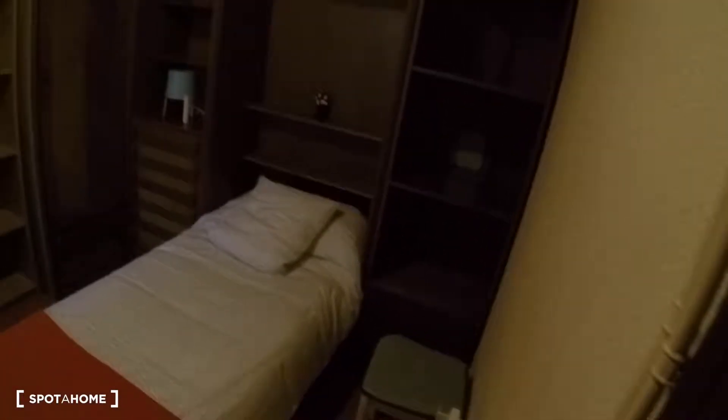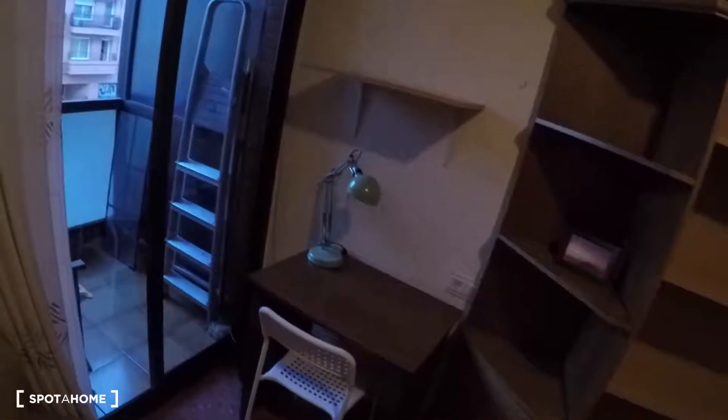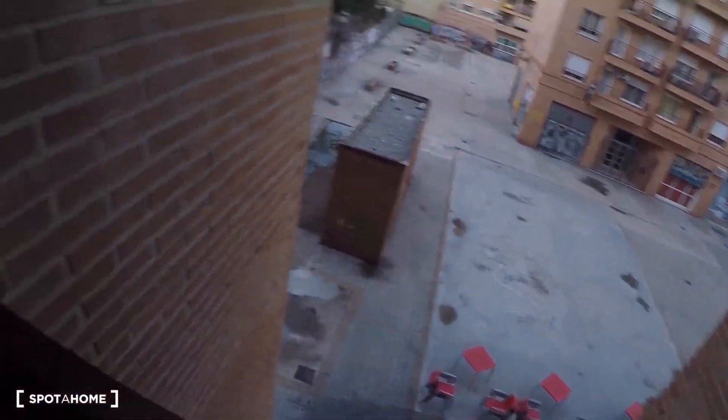And this is the last bedroom, bedroom number five. This bedroom has a single bed and a lot of storage and shelving around the bed. Here is a desk, an armchair, and a small balcony. And that was all — hope you enjoyed! I was José Manuel Díaz from Porajón.com in Valencia. Adios!